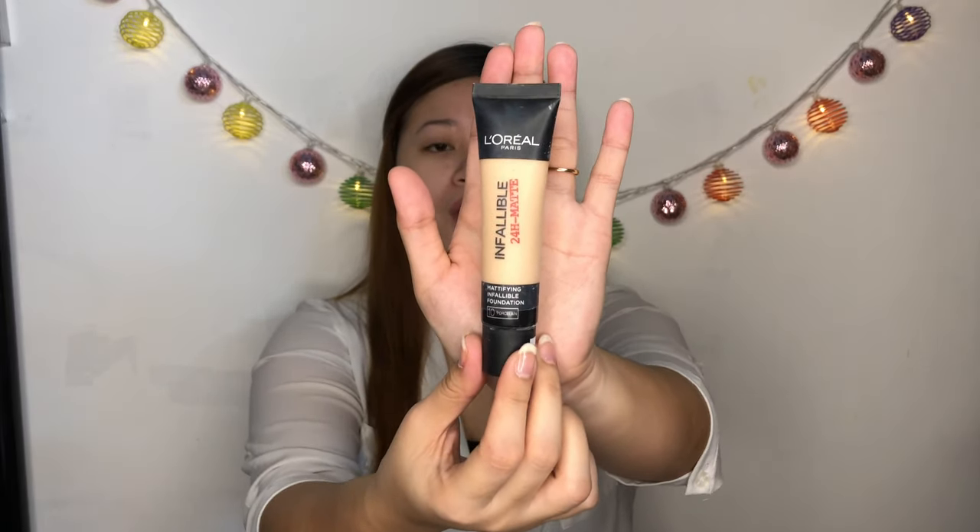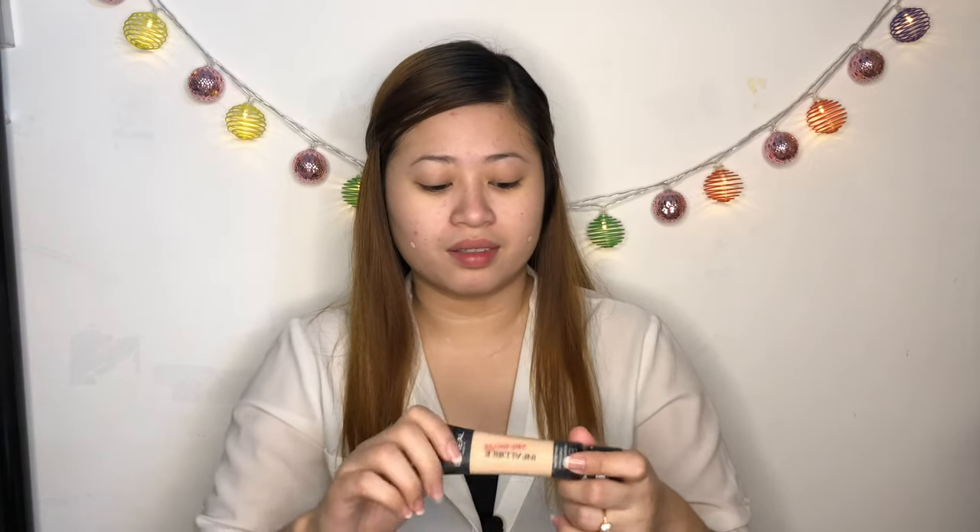Next is foundation. I'm using the L'Oreal Infallible 24 Hour Mat. The texture is medium, coverage is high, and the finish is matte. I'm in the shade 10 Porcelain. I dot it on my face first, then spread it out.